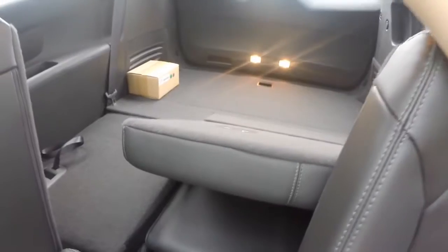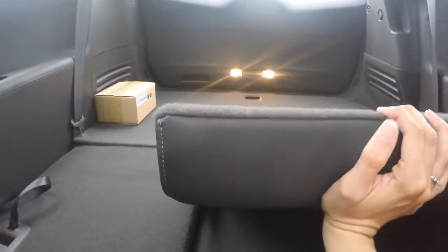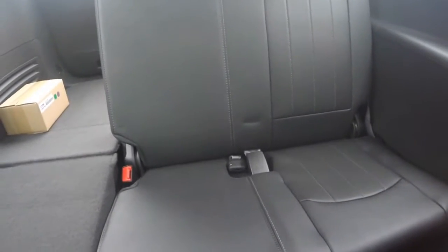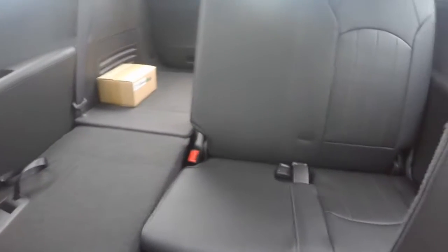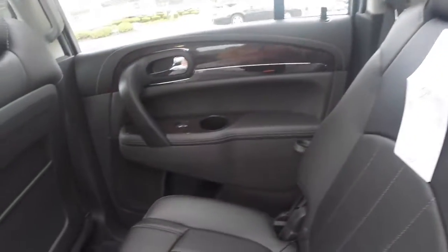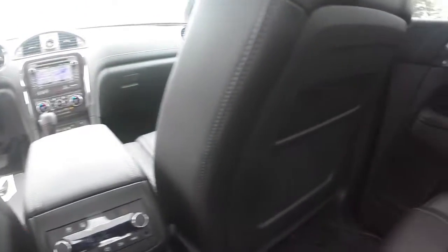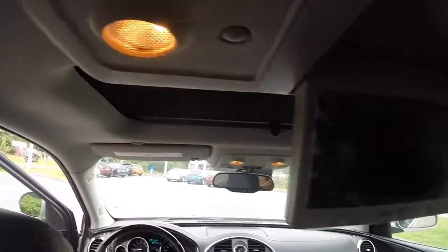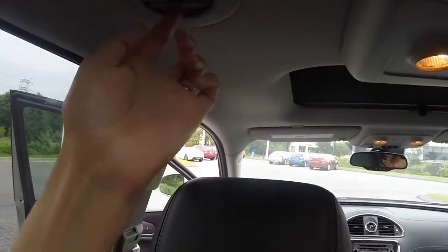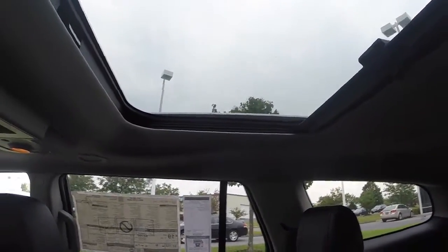The third row seating is currently folded down to show you all the cargo space that the Enclave can have, and the seats easily fold up for your third row passengers. You can have a 60-40 split in the third row so that you could seat a passenger on the right side but also have cargo on the left side. The third row passengers also have a cup holder on each side. You also have bottle holders and cup holders in the door panels for your second row passengers. You have pockets in the back of the driver and front passenger seats, interior lights next to your DVD player, and air vents to keep your second and third row passengers in comfort. Above the second row you have a window that comes equipped with a sunshade.